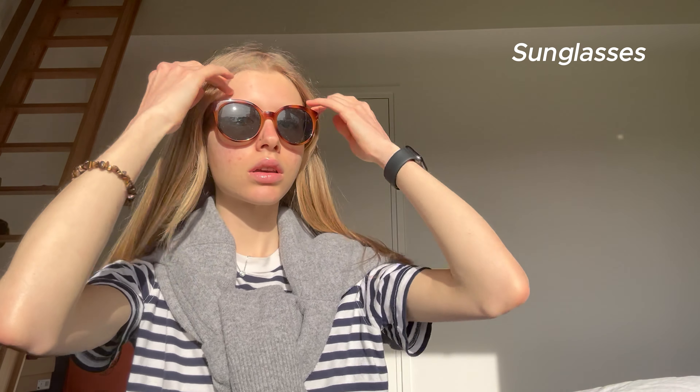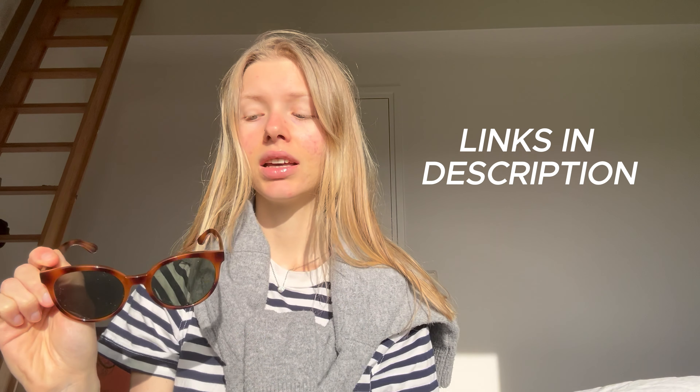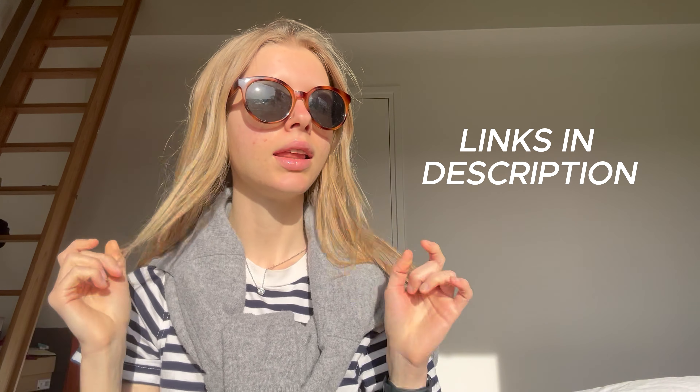Then I got my sunglasses — I really love this pair, how gorgeous are these! I feel so fashionable with them. I will link this pair down below, and if I can't find the exact link I will link a similar pair.